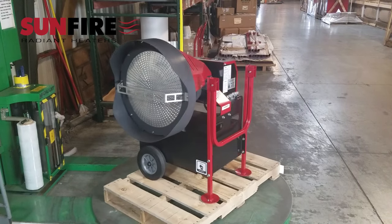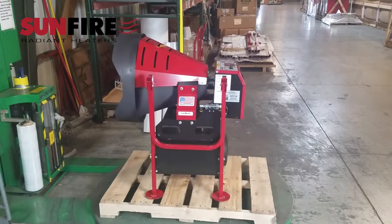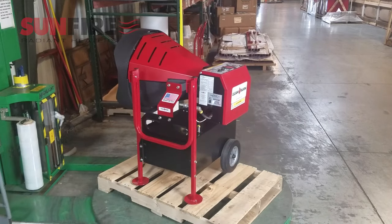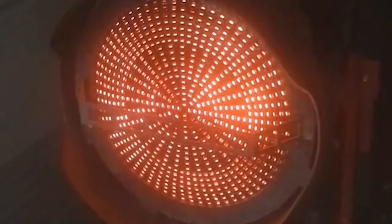This heater is a brute. It features heavy welded steel construction that is built to last even in the roughest conditions. The Sunfire has been thoroughly tested in extreme conditions including sub-zero cold, high humidity, and very high altitudes.